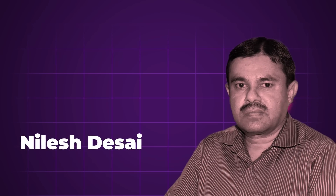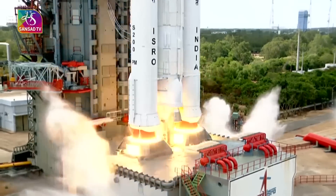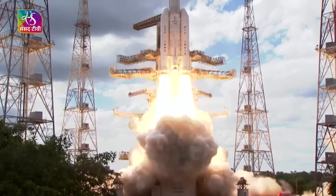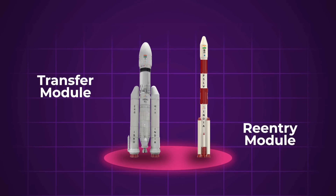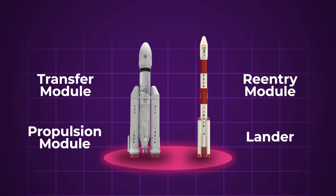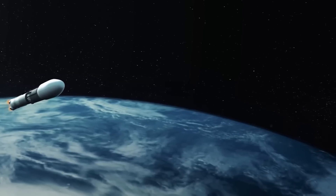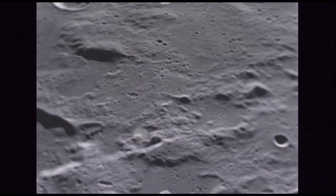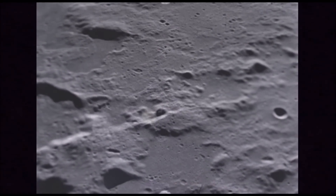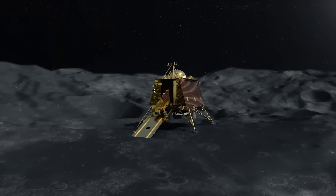Nilesh Desai, director of the Space Application Center, revealed that this mission will involve multiple launches and spacecraft. The complexity of a sample return mission cannot be overstated — it requires two launch vehicles to send at least five modules, including a transfer module, a re-entry module, a lander, a propulsion module, and an ascender, all working in perfect coordination. Once on the lunar surface, a robotic arm will collect samples and transfer them to the ascender module, which will then dock with the transfer module in lunar orbit. The samples will eventually make their way back to Earth, making this a significant technological milestone.